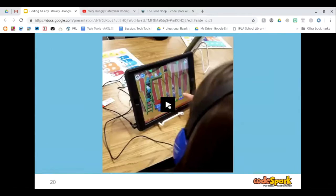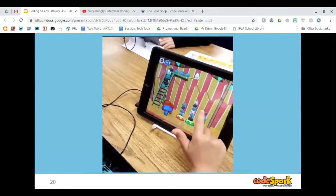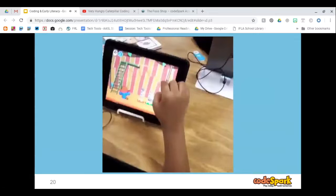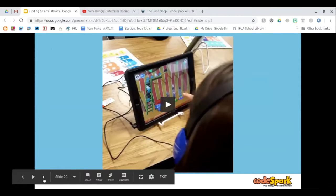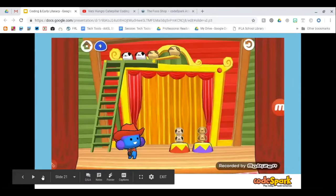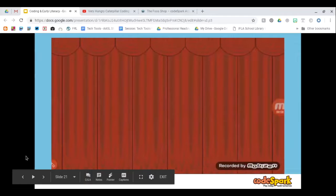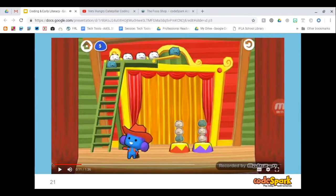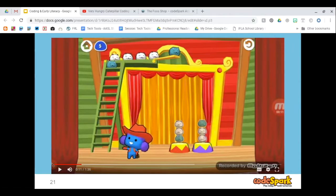This is a student working through the stacks and queues game on CodeSpark. They have to stack the animals in a particular order. If they don't get the correct order, all of the animals fall off their pedestals and they have to start from the beginning. It gets more complicated as the levels go up. It's a great activity for problem solving because students have to count how many animals are on the pedestals and how many they need on each one.